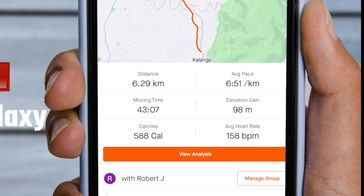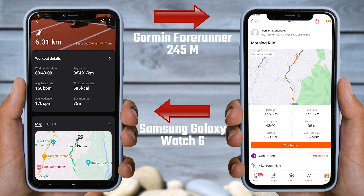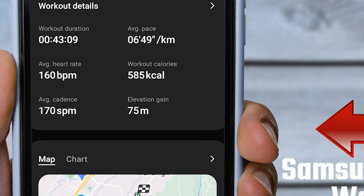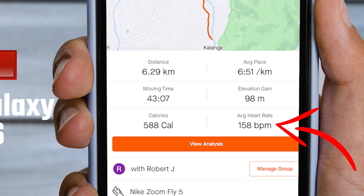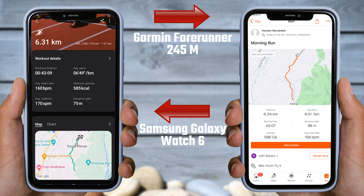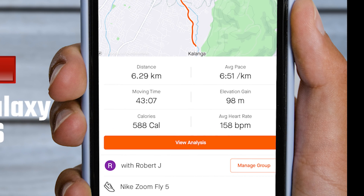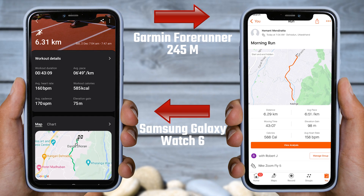This is not a big difference because it took me some time to start recording on both watches, so there might be a few seconds difference. The average heart rate according to the Watch 6 was 160 BPM, while the Garmin Forerunner 245 showed 158 BPM — a two-point difference in average heart rate, which is not too significant. In terms of calories burned, the Galaxy Watch 6 indicates 585 kilocalories, whereas the Garmin Watch shows 588 kilocalories burned, showing almost the same results.